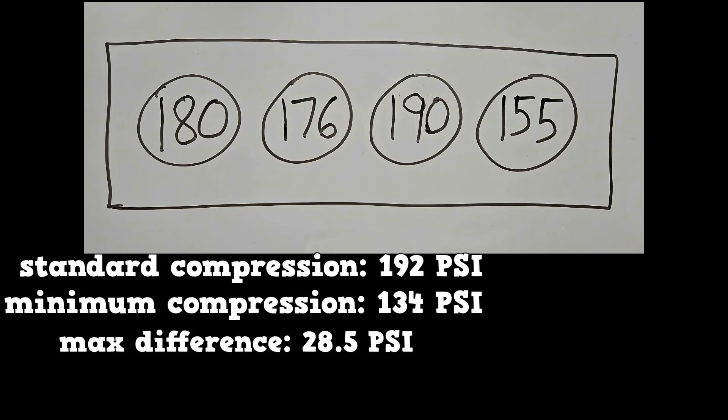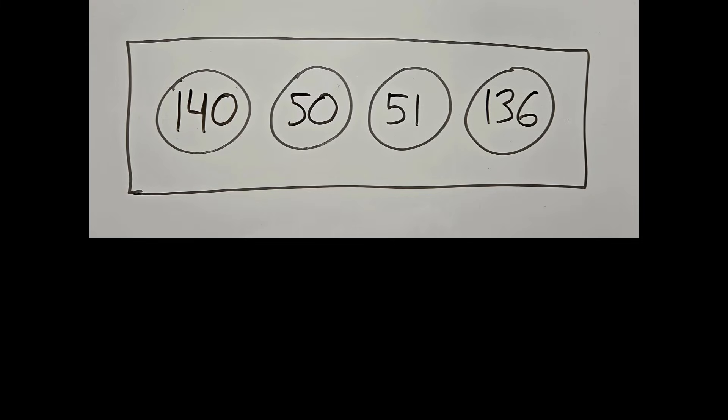Cylinder number four is above the minimum but fails on the maximum difference. Here's another scenario: two adjacent cylinders have low compression. For the test, this is usually a blown head gasket.